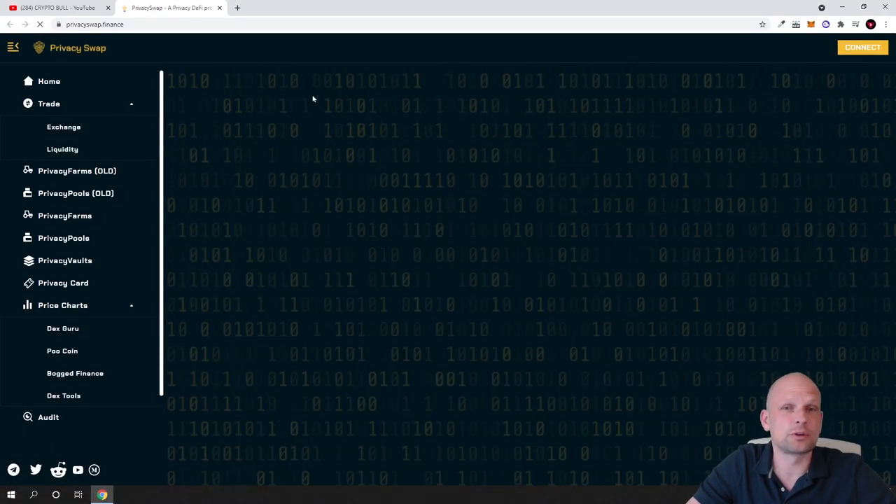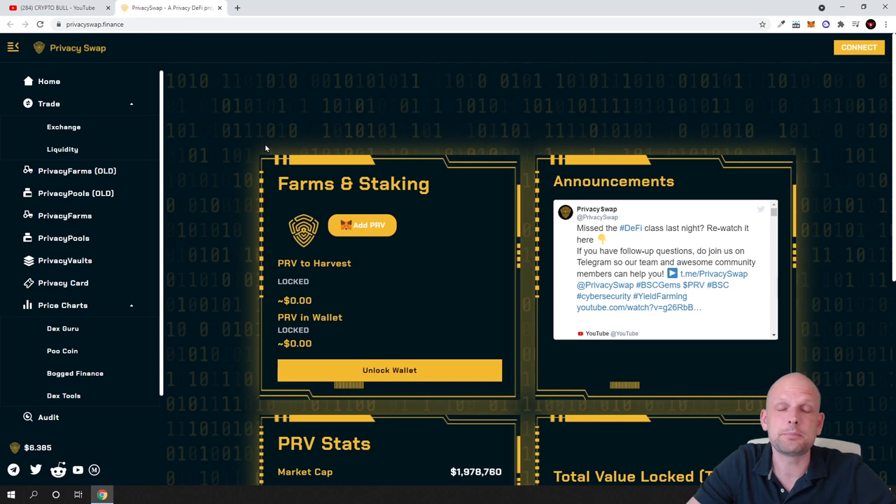At first glance you might think this is similar to PancakeSwap, but this is an absolutely different idea. I decided to throw a couple hundred dollars at this cryptocurrency because I believe it could be something big. On PancakeSwap, if you are trading, your transactions are not hidden — everyone can track them. Here they are building a mixer that hides these transactions, and you can also earn profits on Privacy Swap.